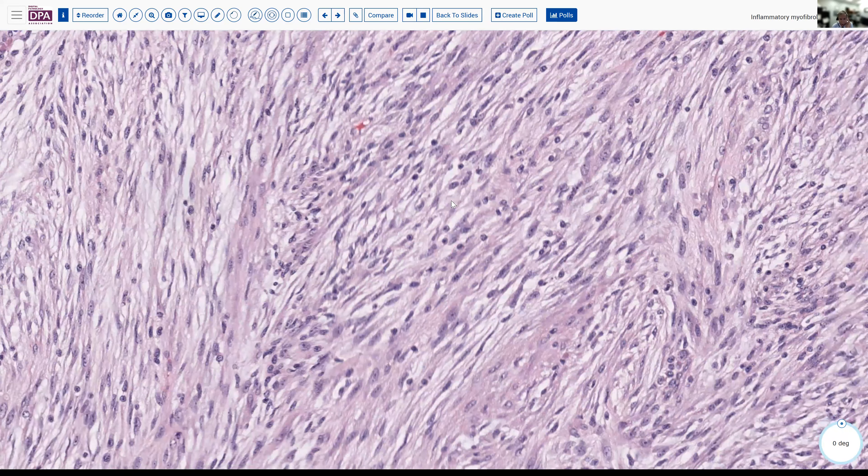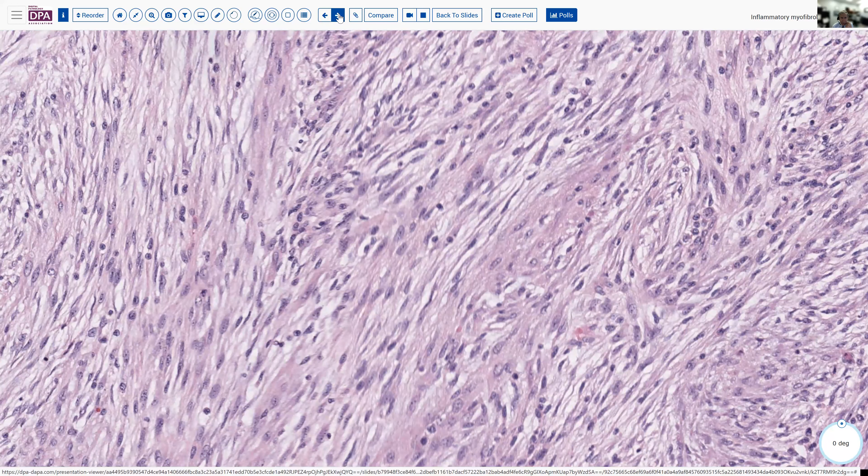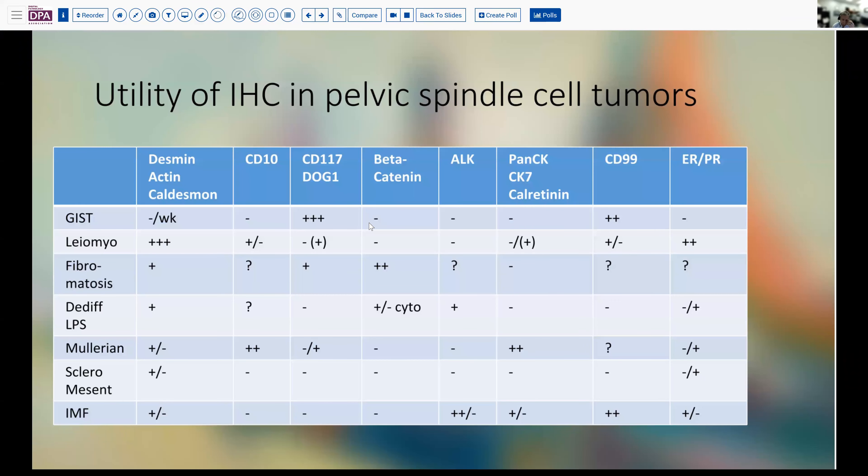This presents a broad differential, thinking about the things we've just talked about — could be GI stromal tumor, could be a soft tissue tumor, could be a fibromatosis, although the nuclei are not great for that, and certainly leiomyoma would be in our differential considerations. This was a referral case, and so it came with a couple of immunohistochemical stains, but I thought it would be good to review where the utility of these lesions lie. GI stromal tumors, of course, we think of as being positive with CD117 or DOG1, and CD34 on occasion.